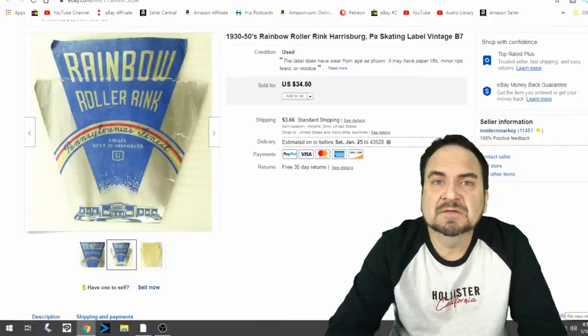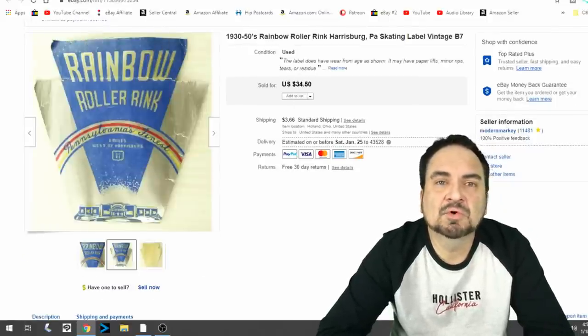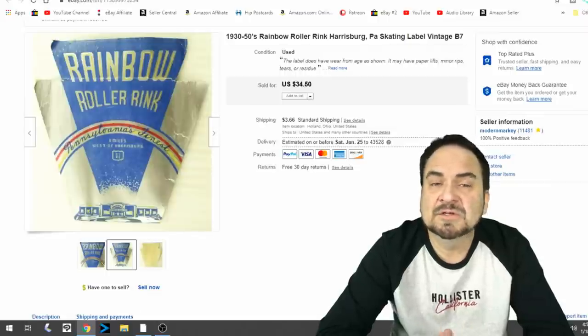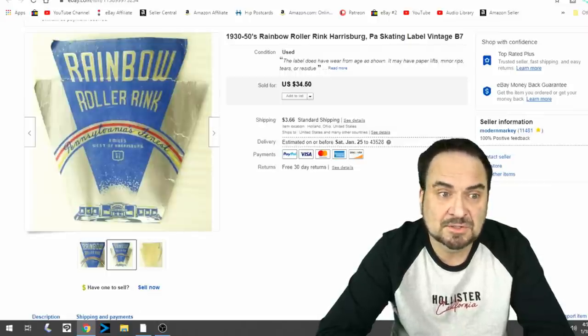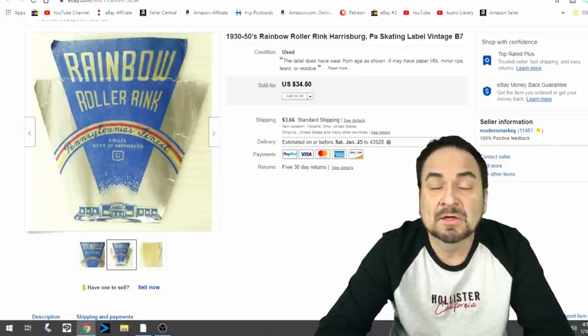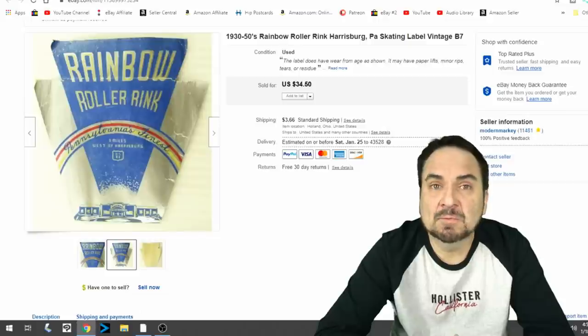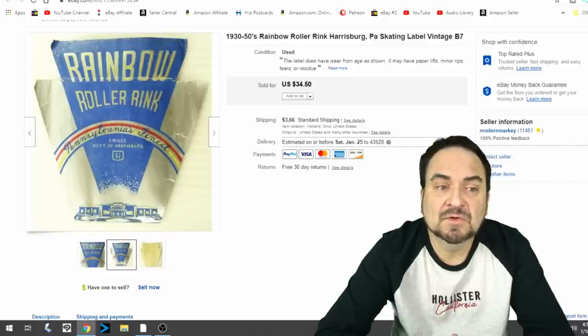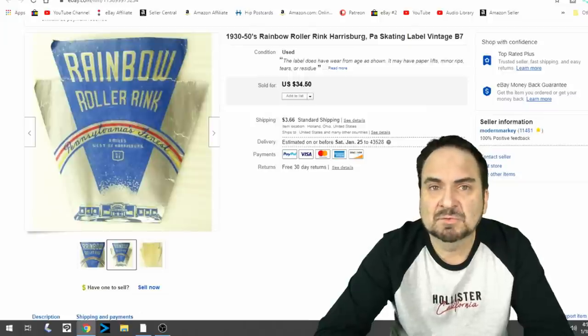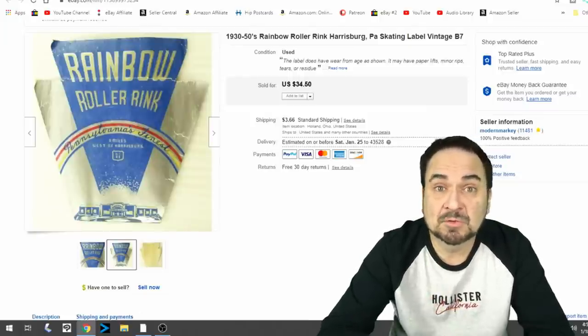Here we have a roller skating label — this is something someone would put on their case that held their roller skates. I took $30 plus shipping on this one. It's not in the best condition, but it's from a rare area and most of these are fairly scarce. I don't mind holding on to something like this. I pay a dollar or two apiece for most of them, sometimes a few bucks more if they're really nice.